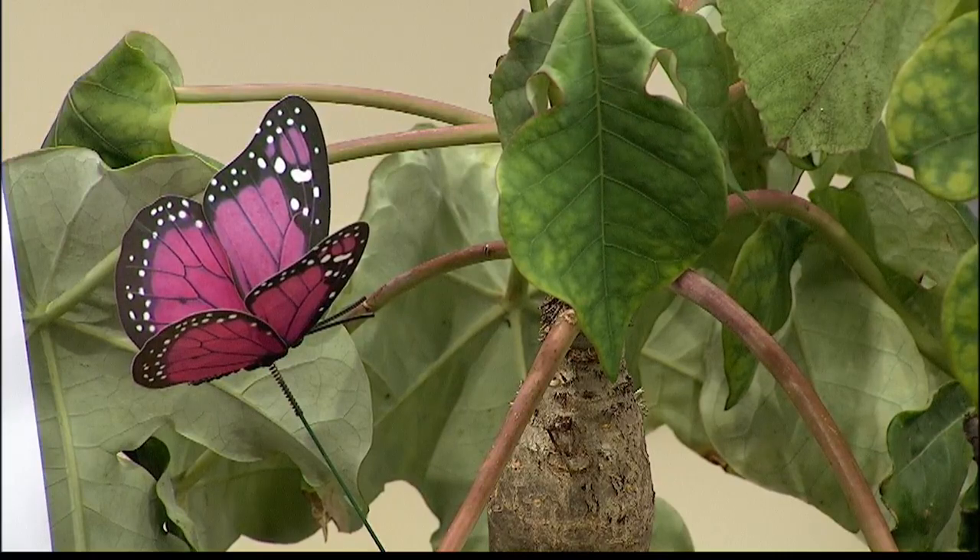Our workshop is going to help people learn about a few different butterflies, and also the caterpillars and what their plant needs are. Very neat.